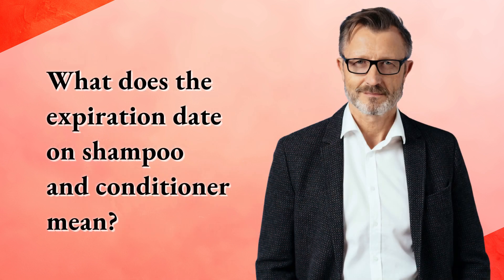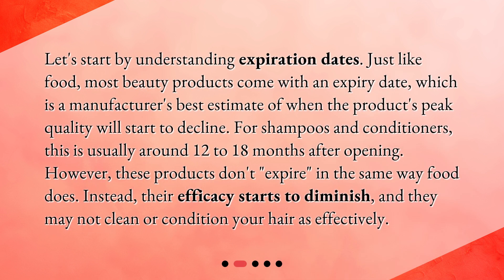What does the expiration date on shampoo and conditioner mean? Let's start by understanding expiration dates. Just like food, most beauty products come with an expiry date, which is a manufacturer's best estimate of when the product's peak quality will start to decline. For shampoos and conditioners, this is usually around 12 to 18 months after opening. However, these products don't expire in the same way food does. Instead, their efficacy starts to diminish, and they may not clean or condition your hair as effectively.